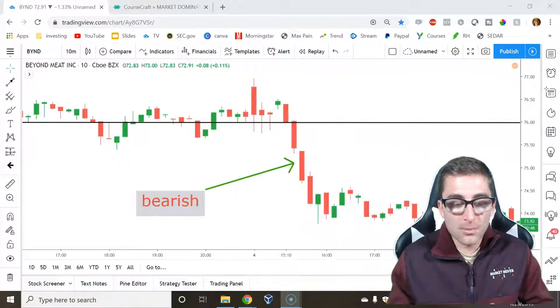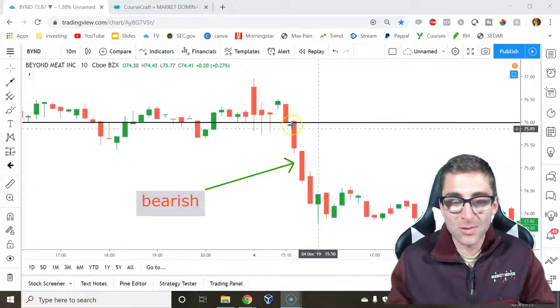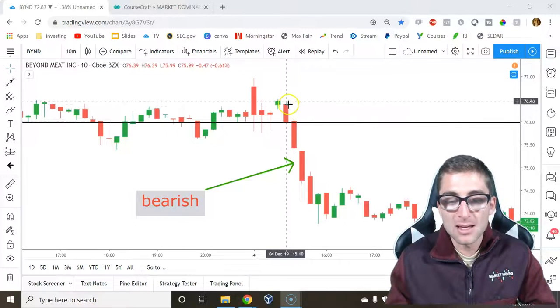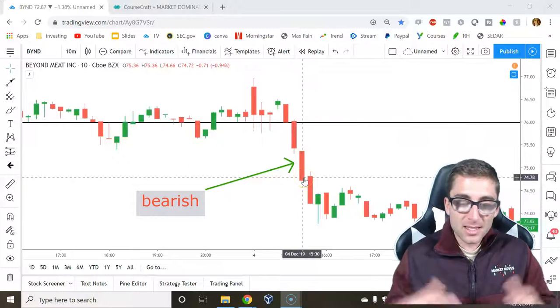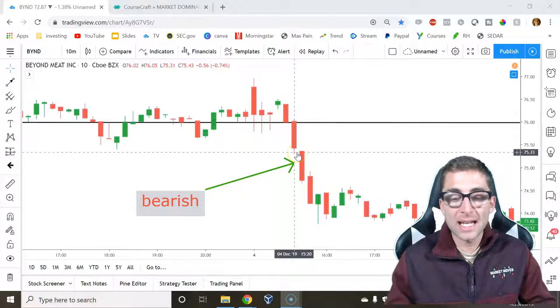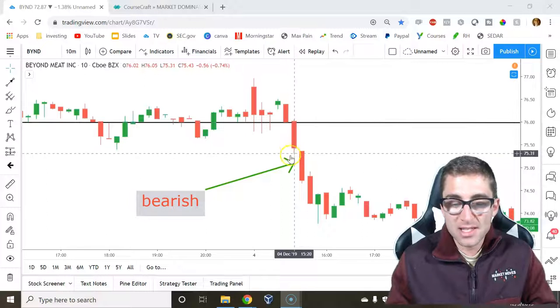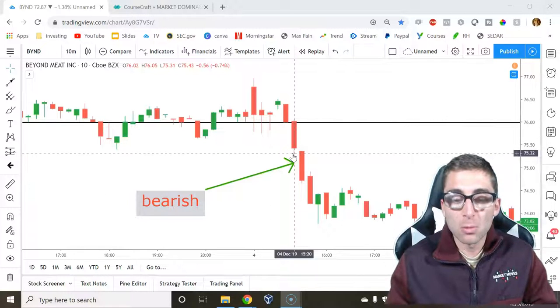We want to look for strong bodies because that indicates the trend and where the trend could be going. Right here we have three strong bodies. The key is you want to follow this trend when you see the candles almost completely full with no wicks. Right here we have a small wick, but it's not much for me to get worried about.